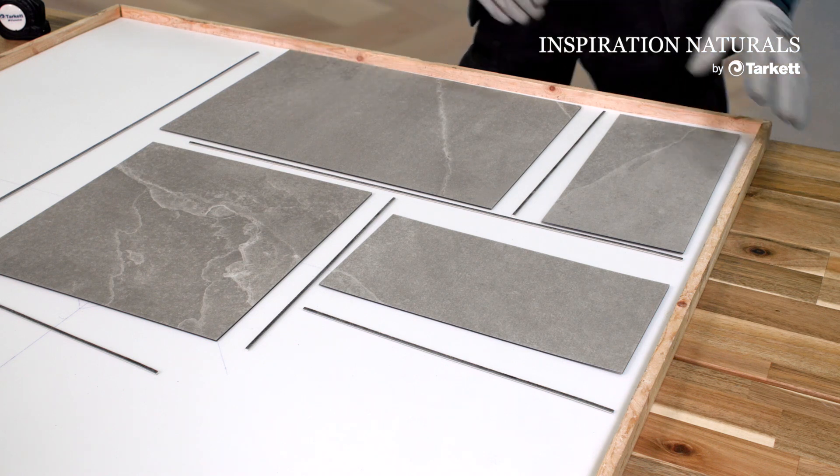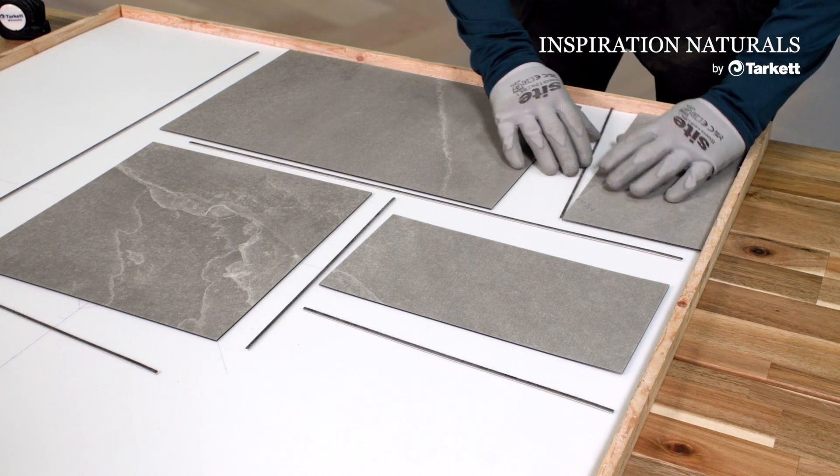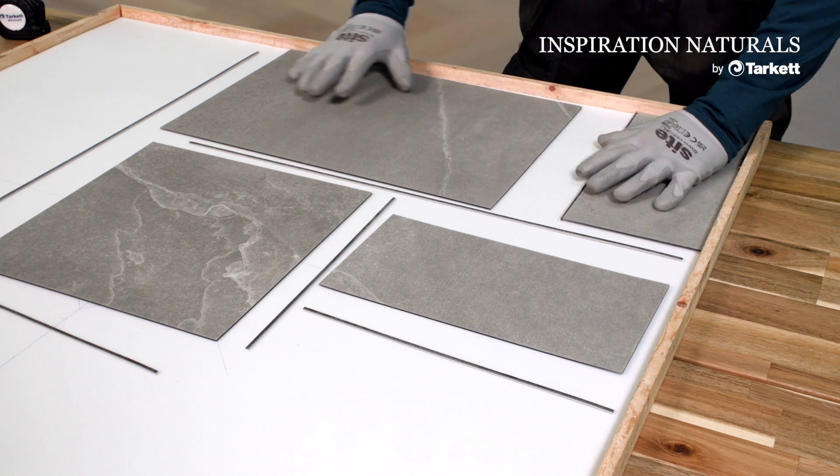You would start with your first piece, then lay your design strips.